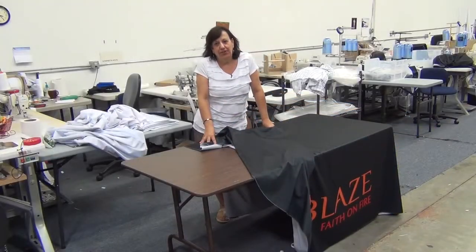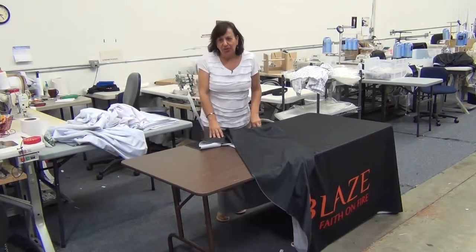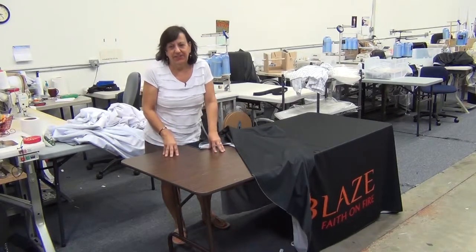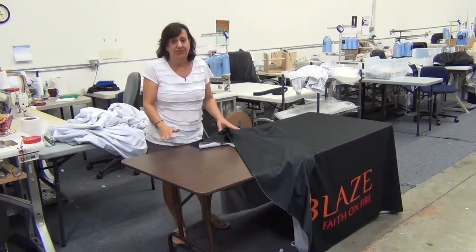A fan favorite of every church — in fact, I would probably call it a must-have — is a table cover. Every church has either wooden or plastic, ugly cafeteria tables that really need to be covered and decorated.